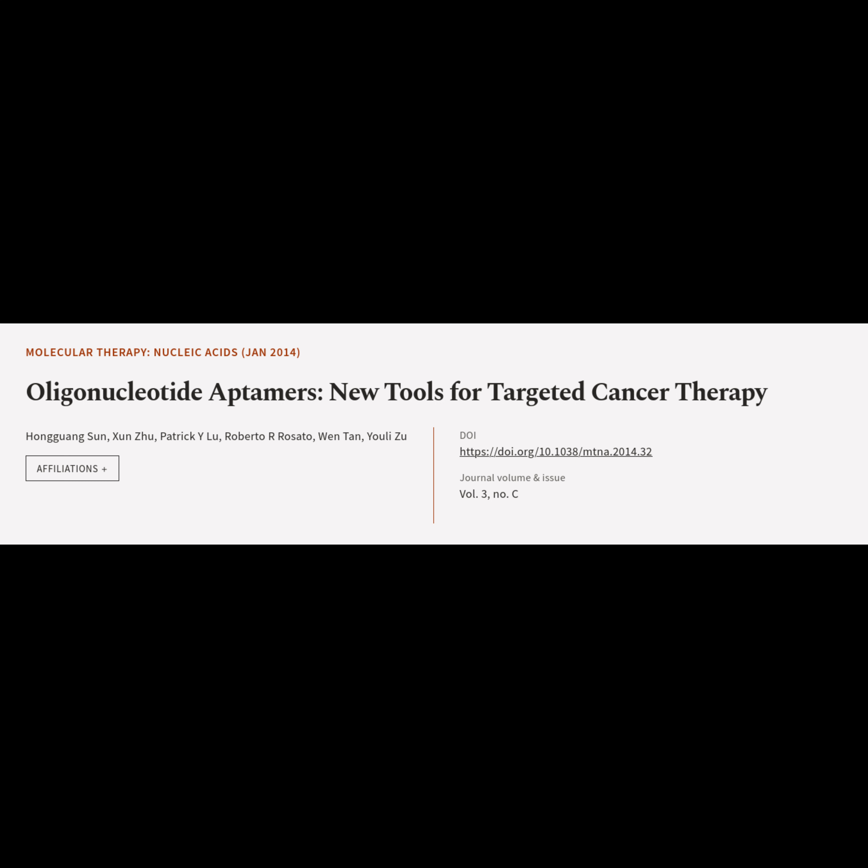This article is titled Oligonucleotide Aptamers: New Tools for Targeted Cancer Therapy, and was authored by Sun Hongguang, Zhu Sun, Liu Patrick, Rosato Roberto, Tanwen, and Zhu Yoli.